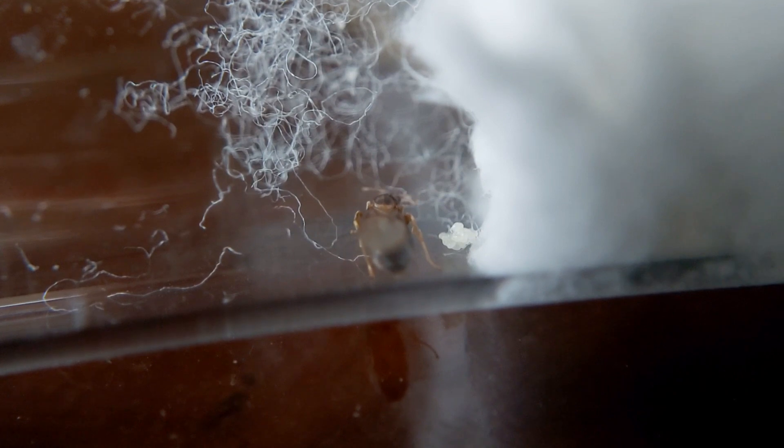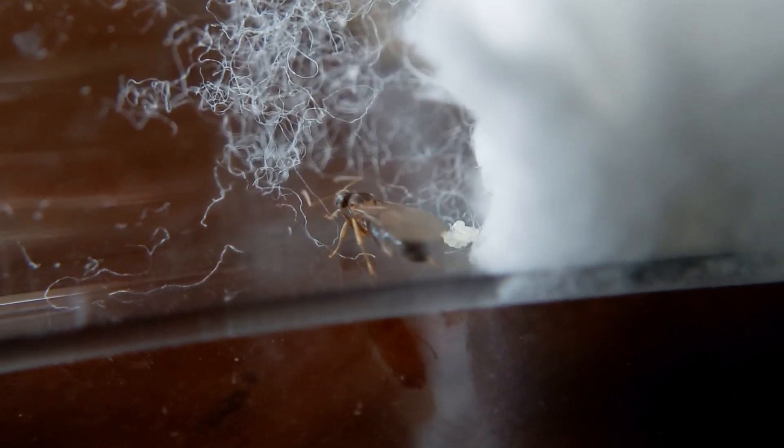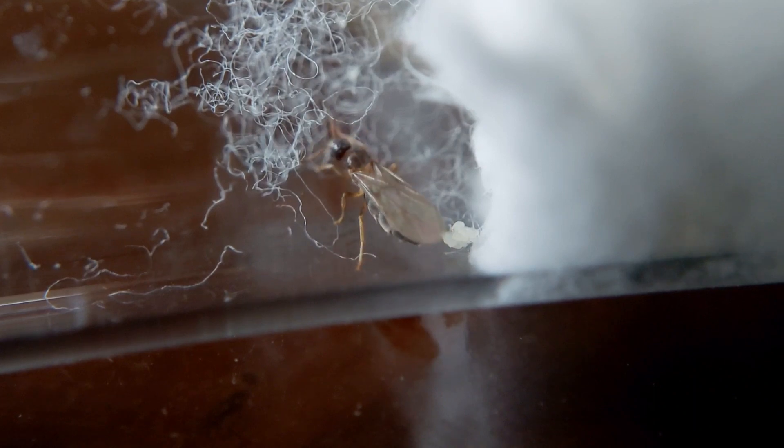This genus is fully claustral, meaning they can survive during the initial colony founding without having food, so I kept her in a dark place for many days.